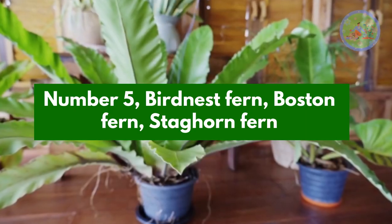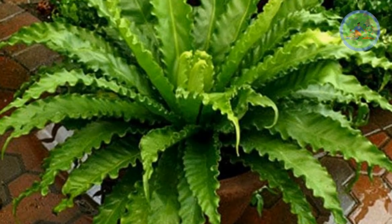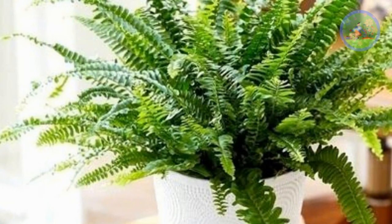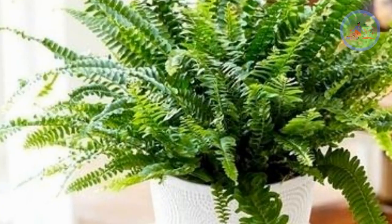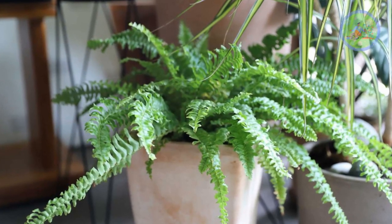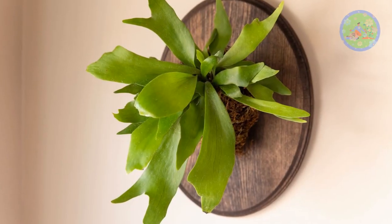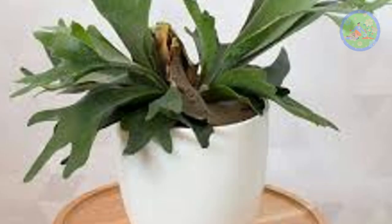Number 5: Birdnest Fern, Boston Fern, and Staghorn Fern. Ferns are very attractive for their beautiful fronds. You can keep ferns in your home, and the plus point is that ferns are pet-friendly. They love bright indirect light, warm and humid environments. Add water to the soil when it gets dry, but you can mist weekly. You can use NPK triple 19 as fertilizer.